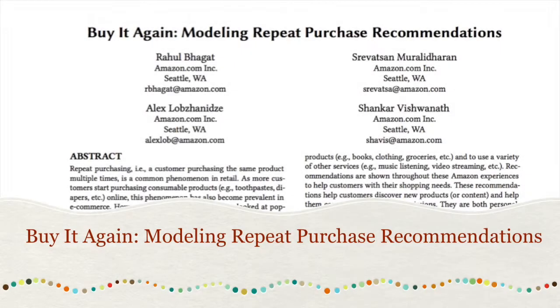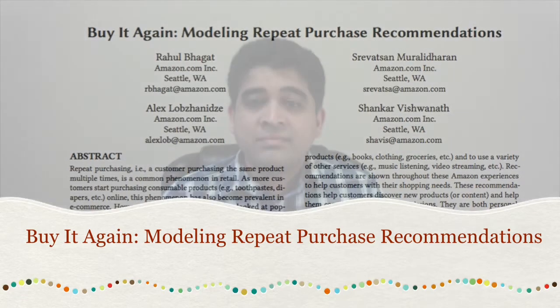Hello everyone. Our paper is about modeling repeat purchase recommendations. Most recommendation systems on Amazon and other e-commerce websites work based on the idea that when a customer buys a particular product, it is best to recommend them related products.